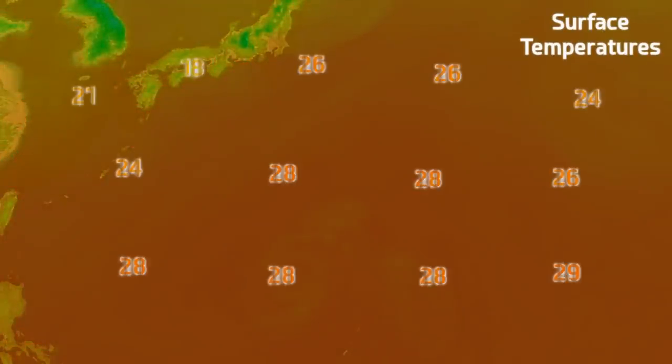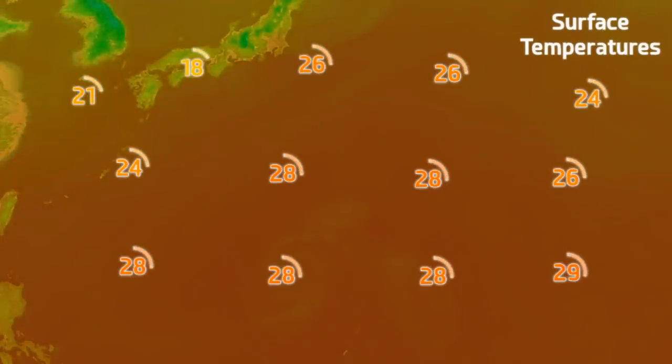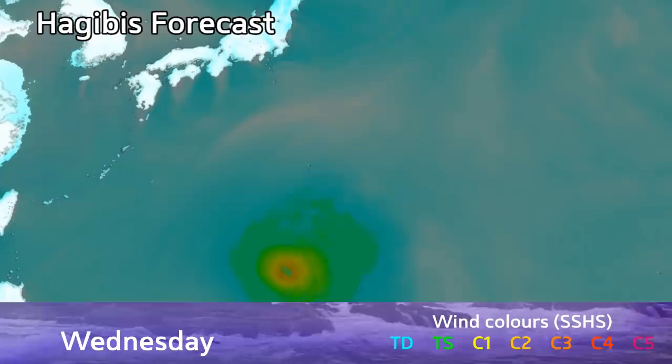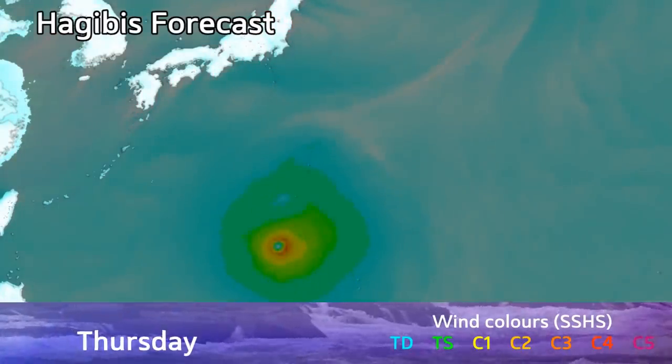The general trend on the GFS and other models is that the storm will move further east and just skirt the coast of eastern Japan. However, it will be a very large system, so it won't really matter much — even if the storm misses landfall, it will still be felt very profoundly along the coast.